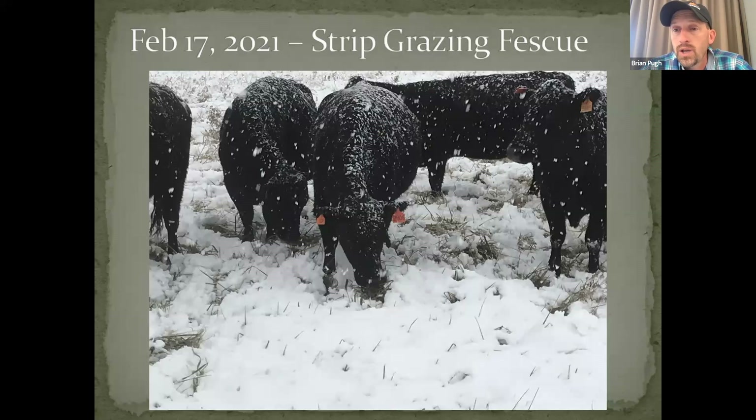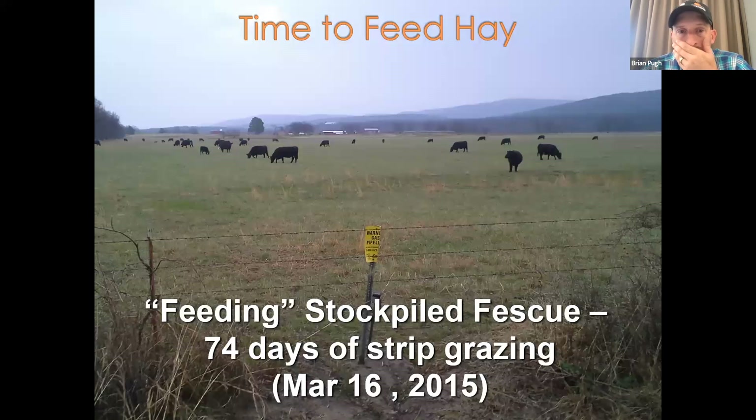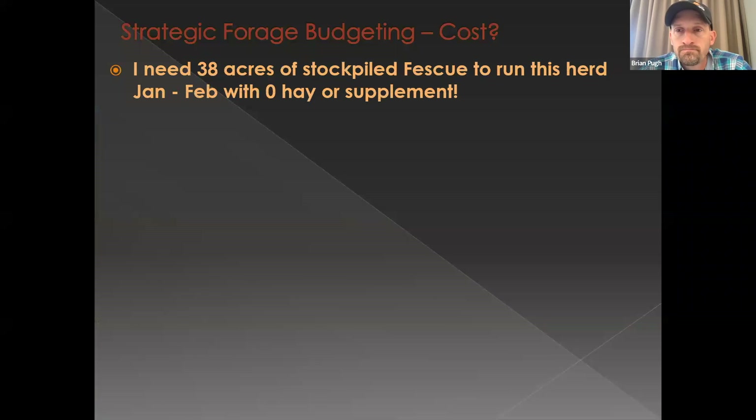Here are cows strip grazing stockpile fescue through the winter, doing very well on it. A February 2014 picture shows where we've just moved that fence back — the cows had grazed fairly tight but with very good utilization, and the cows are still in good shape. One thing I really like about stockpile fescue is that cows don't mind going through two to four inches — even five or six inches — of snow to dig down and get that green forage, which means we're not having to put hay out or supplement those cows.